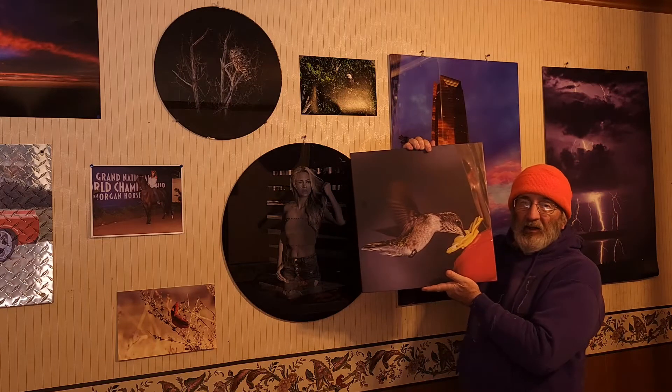Hello, it's Terry here with IonicArtPrints.com. I've got me some prints in today, just thought I'd show them to you.